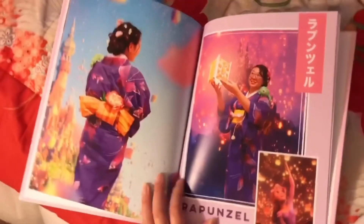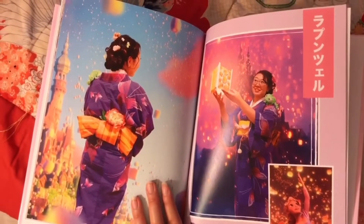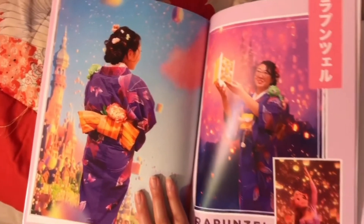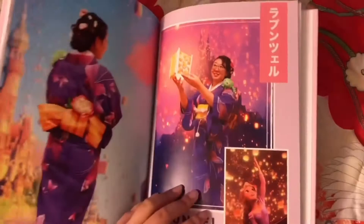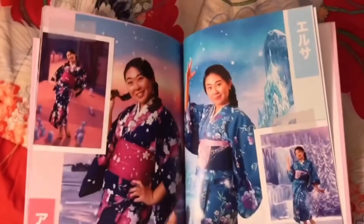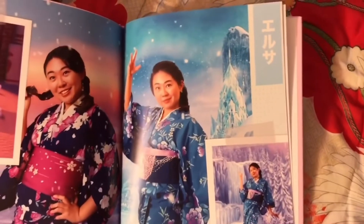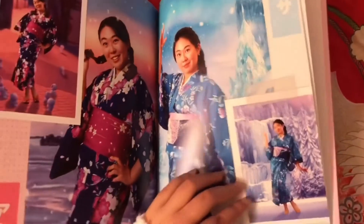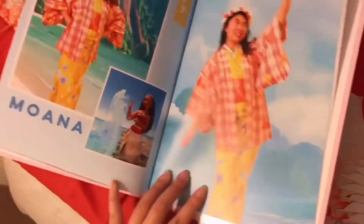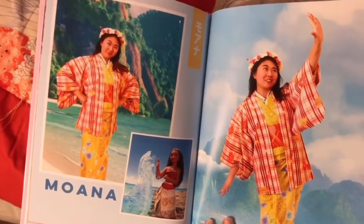Rapunzel — she was the first princess that I had this whole idea for, so she's really special. I really love this one too. And then I joined Elsa and Anna for the Frozen page, with the snow geese over there and Elsa with her ice castle. And last but not least, the last princess — Moana.